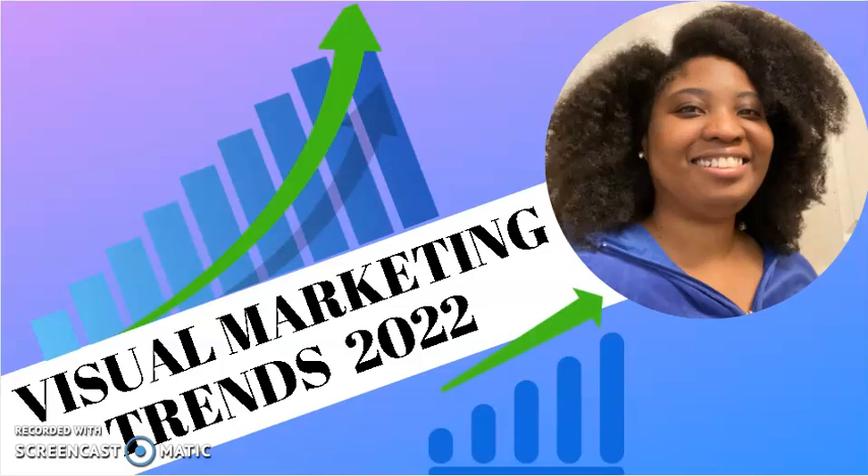Hello everyone, I'm Rhonda from Virtue Words for You Creative. This video is called 'Visual Marketing Trends to Keep an Eye On in 2022.' These are visual marketing trends that you want to keep an eye on in 2022 and implement — whichever ones you choose — into your visual marketing strategy.